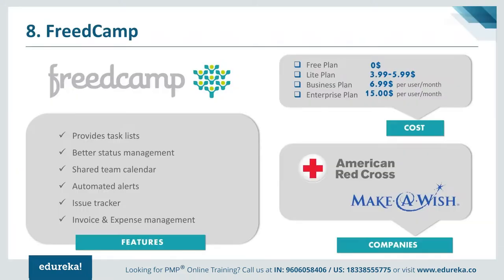Position 8 is held by Freedcamp. Freedcamp is a web-based project management tool and organization system that can be used by single or multiple users collaborating via cloud computing. It is an ideal tool for people and businesses who want control of their projects, resources, budget and time, and provides features like assigning tasks to team members, scheduling events via calendar, discussion boards, time tracking, and more. Freedcamp helps improve workflow, determine targets, and achieve goals within the specified time and budget. It is free for unlimited users and projects. Additional plans include a Light plan at $4–$6, a Business plan at $6.99 per user per month, and an Enterprise plan at $15 per user per month. Major customers include American Red Cross and Make-A-Wish.